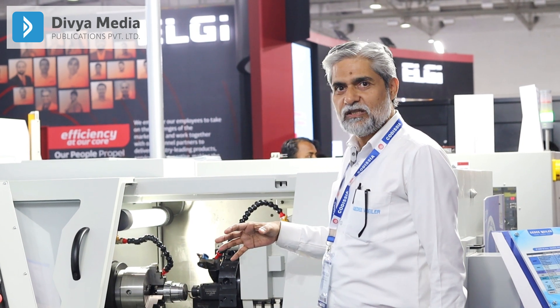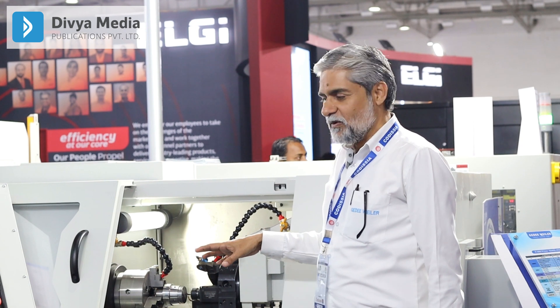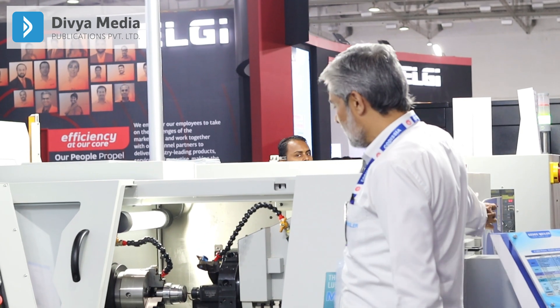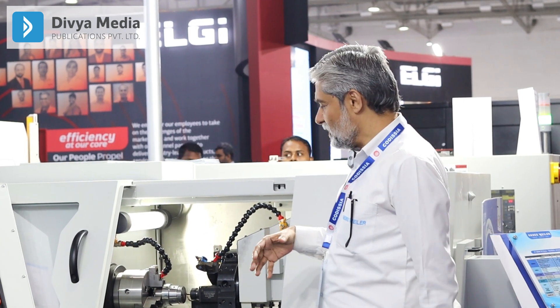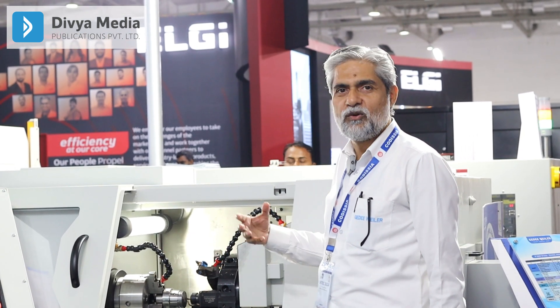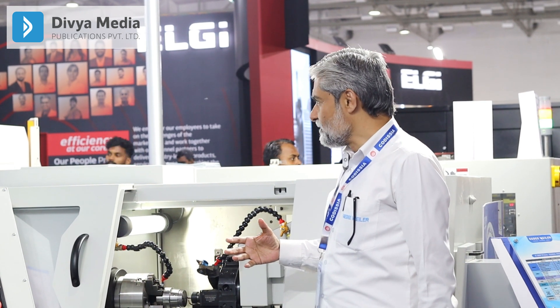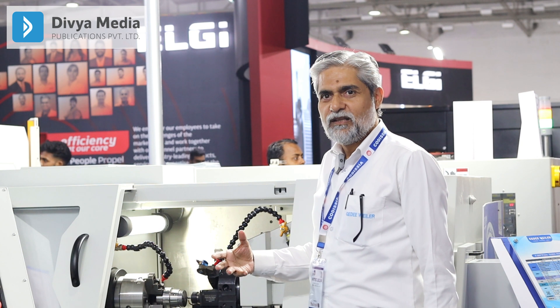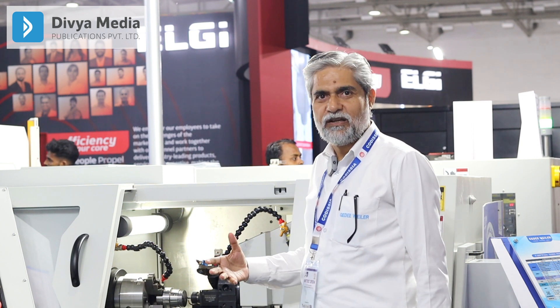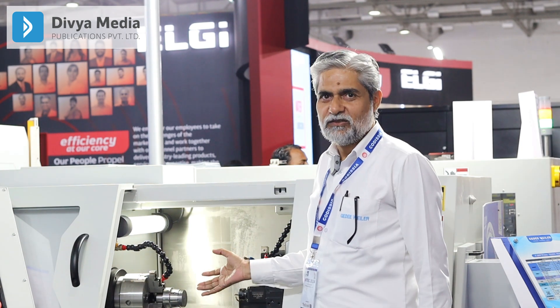This is the second day at INDEX. On the first day itself there was so much crowd for this particular machine — we had basically displayed our price on this machine. People after seeing the prices are coming here and we are getting many good inquiries. We foresee that this INDEX is one of the best till date.